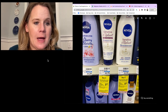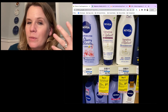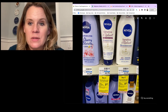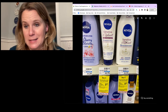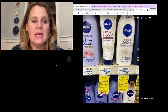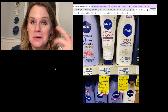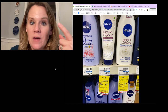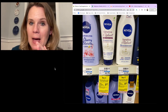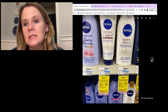Nivea body lotion at CVS: buy two, get $5 back in rewards. Best option is the $6.79 face and body cream (6.8 oz). Grab two at $6.79 and use the $4 off two Nivea body lotion coupon from Sunday's paper. Two at $6.79 = $13.58, minus $4 coupon and $5 reward = $2.29 each. Jar creams are also available at $8.49 if you prefer that.